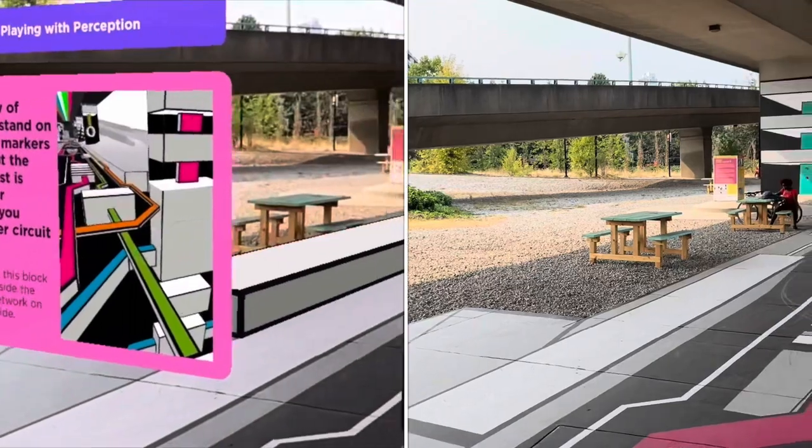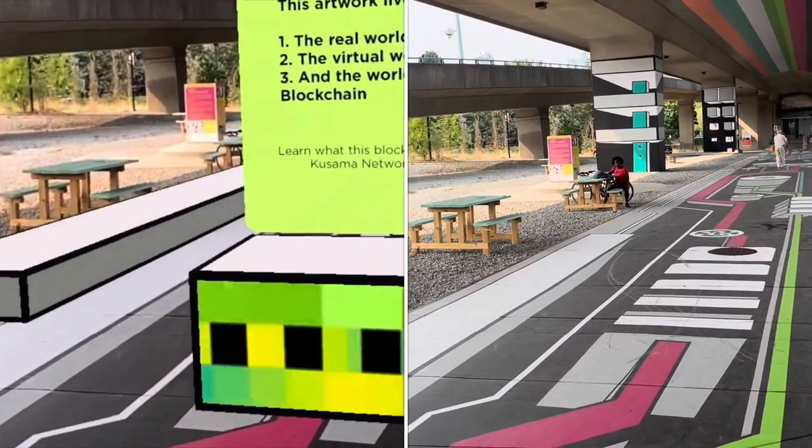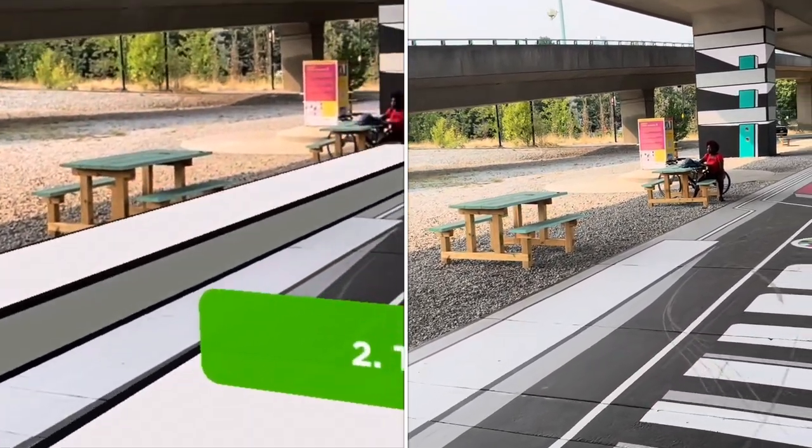Feel free to pause the video at any point to read the information that you see. Don't forget to check out all of the Instagram pages and everything else that goes along with it.